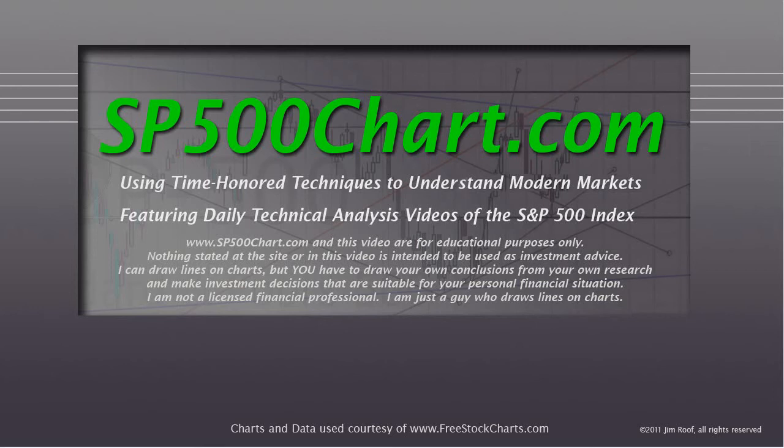Before we take a look at the chart, I want to remind you that the video and the website are for educational purposes only. Nothing stated at the site or in the video is intended to be used as investment advice. I can draw lines on charts, but you have to draw your own conclusions from your own research. Please make investment decisions that are suitable for your personal financial situation. I'm not a licensed financial professional — I'm just a guy who draws lines on charts.